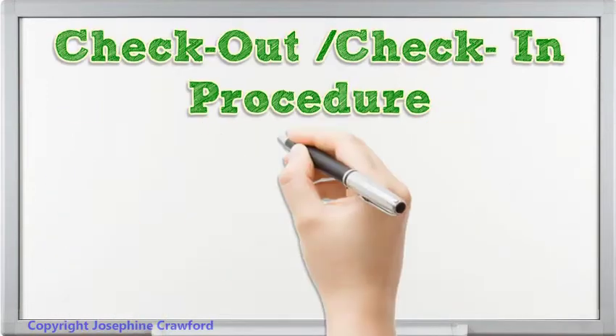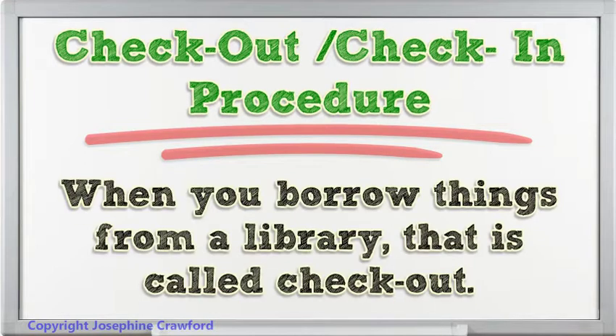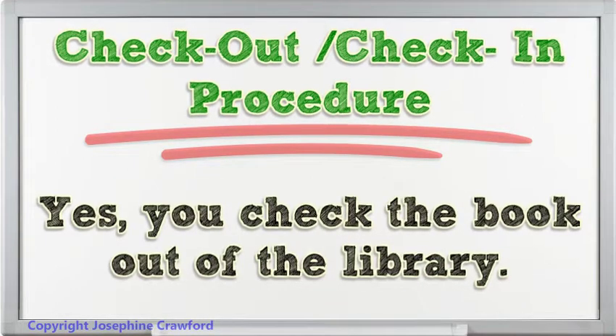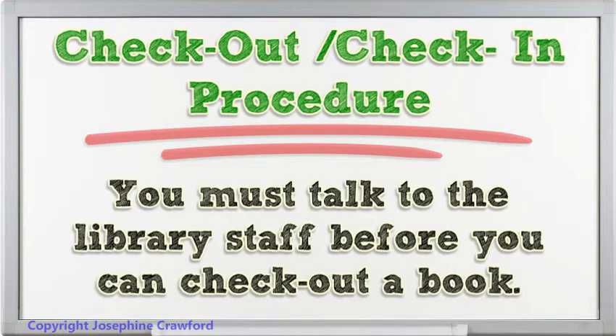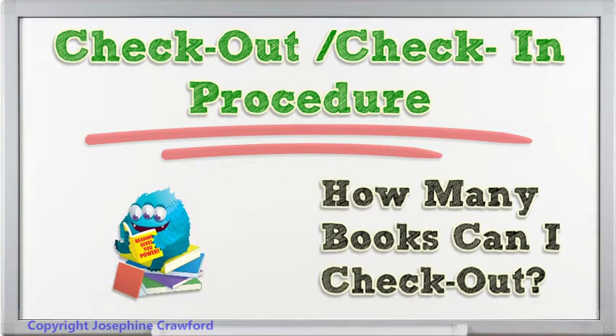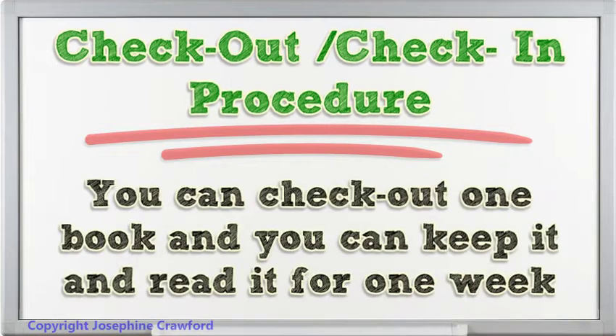Check-out procedure: When you borrow things from a library, that is called check-out. Yes, you check the book out of the library. You must talk to the library staff before you can check out a book. You can check out one book and you can keep it and read it for one week.